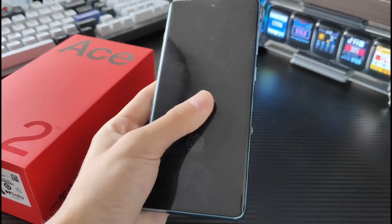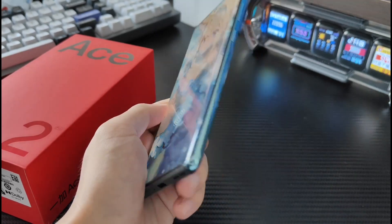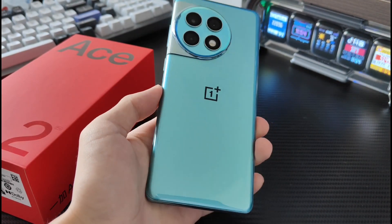Let's wait and see what unfolds. What else do you want to know about the Ace 2 Pro? Let us know in the comments below, subscribe now to get more content like this, and we'll see you in the next one.